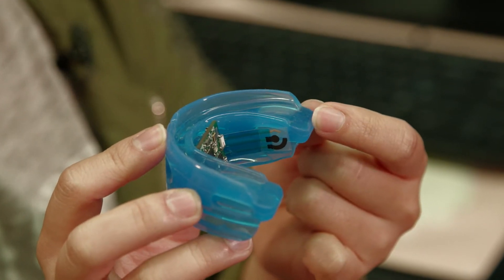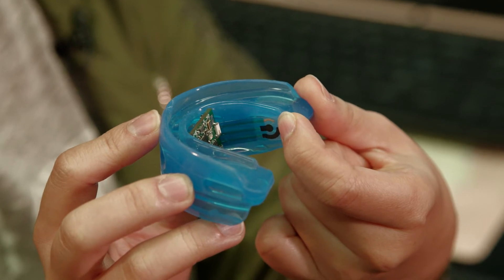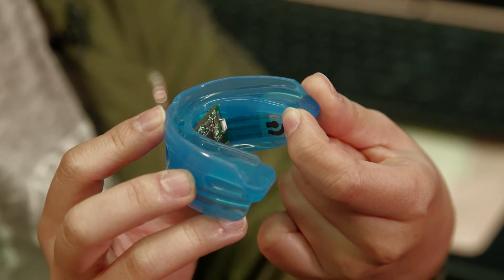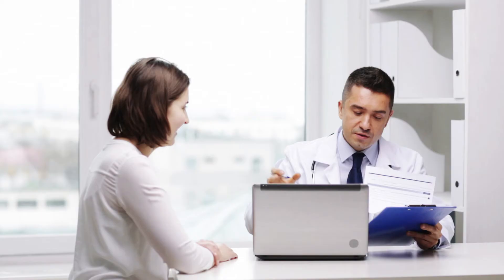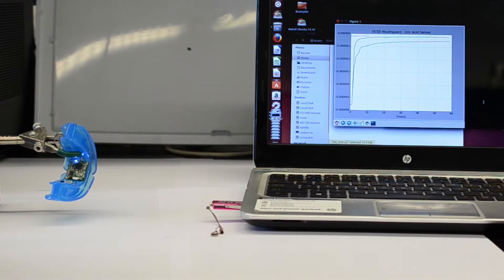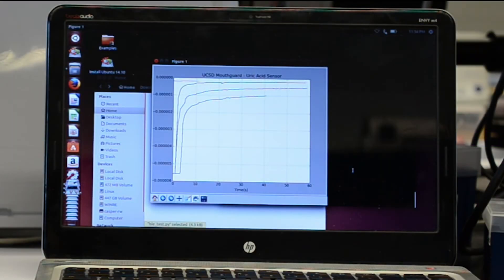This blue one is the mouth guard platform, and this part is a flexible electrode to detect and analyze saliva. The information can be delivered to a smartphone, smartwatch, or laptop. It could be a useful tool to monitor an athlete's health during a game, or look for high stress levels in soldiers in the field.